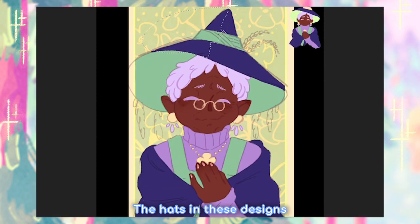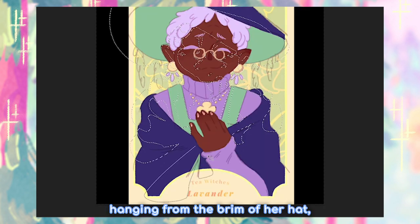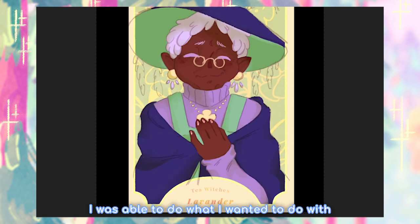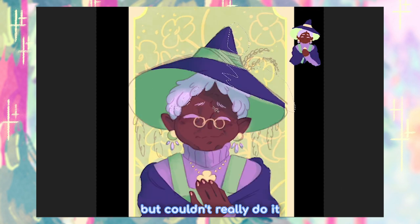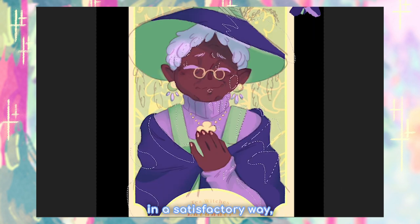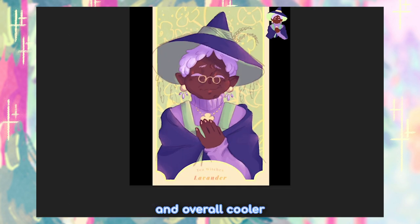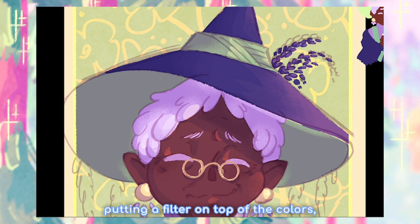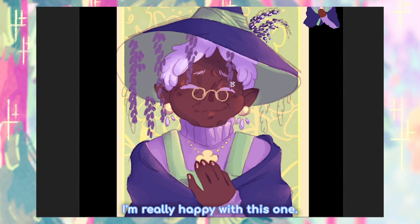The hats in these designs are always super fun to do. With lavender, I wanted her to have dry lavender hanging from the brim of the hat, almost like a veil. When it comes to colors, I was able to do what I wanted to do with apple cinnamon but couldn't do in a satisfactory way — giving the character a much darker skin tone. I think the lavender hair and overall color palette helped a lot, and after putting a filter on top of the colors, they became super harmonious. I'm really happy with this one.